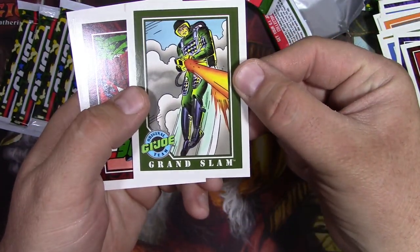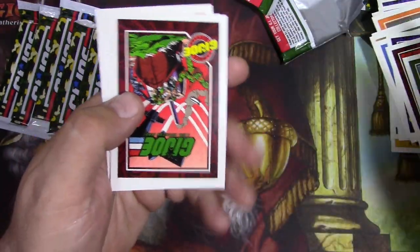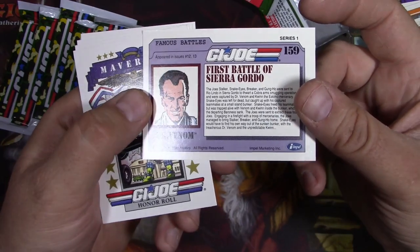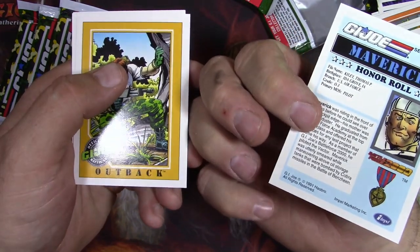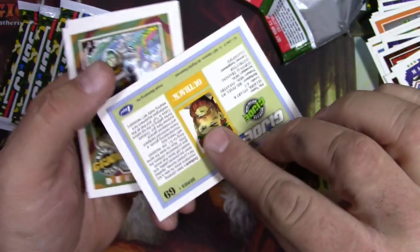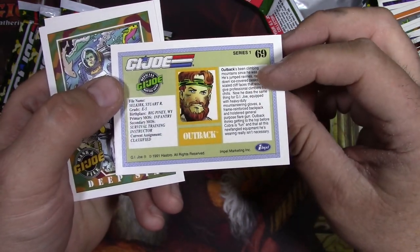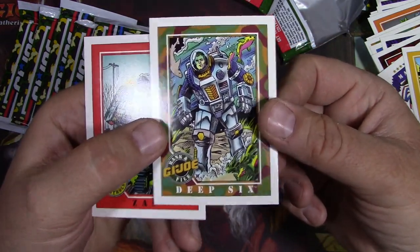Grand Slam - I don't remember him. He must be like really one of the first series ones - I was not around for that. Dudes on a boat. Dr. Venom - he must be a bad guy because he's got a Venom name. Maverick - he's on the honor roll. Outback - he's one of the guys I had when I was a kid. I thought he was cool and he's like a survivalist. It tells you how they drop him out in the middle of nowhere and he just survives - that's his thing. Deep Six - underwater guy. Zap.